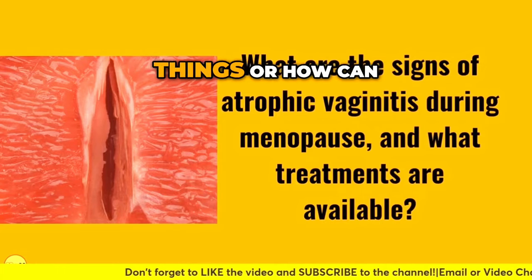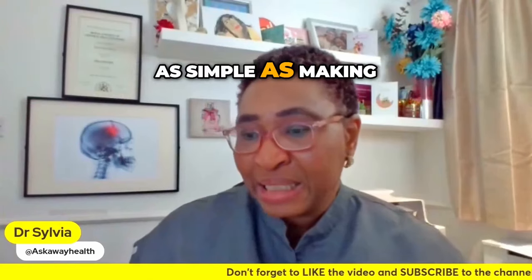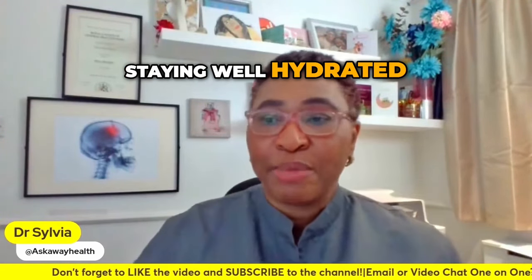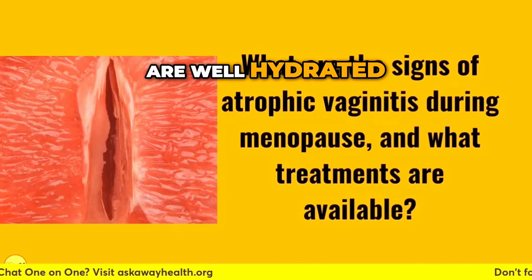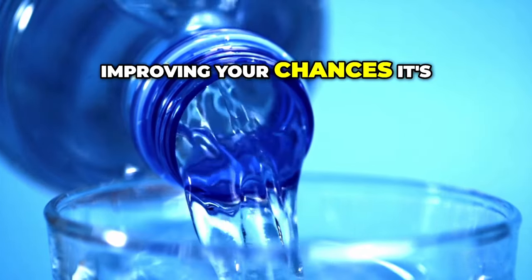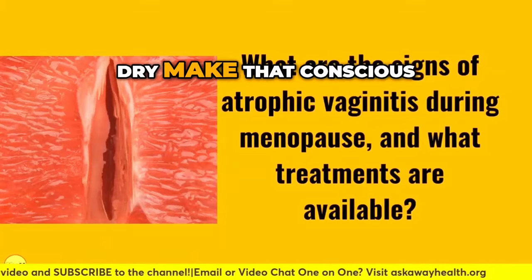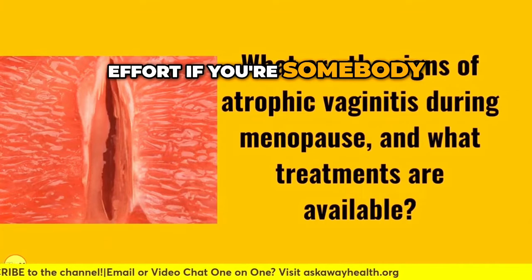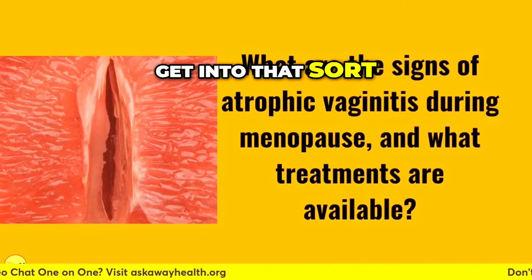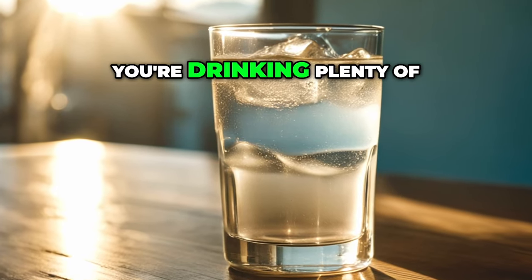How can you manage this problem? You can start with something as simple as making sure you're drinking plenty of fluids and staying well hydrated, because if your tissues are well hydrated they're less likely to be dry. Make that conscious effort — if you're somebody who doesn't drink much, as you get into the perimenopausal age you should be thinking about drinking plenty of water.